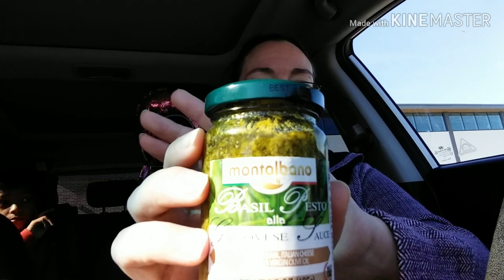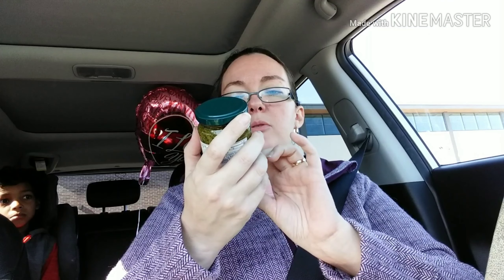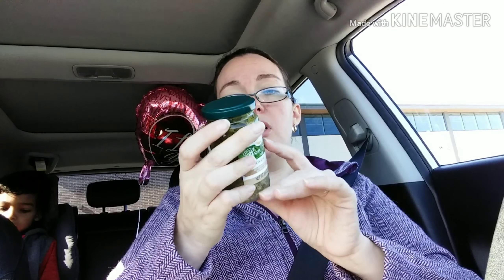This is a six-point-five ounce jar of Montalbano basil pesto. We're going to try this — it is Italian basil, Italian cheese, and extra virgin olive oil. I hope it's good. If it's good, we might actually start picking it up from the Dollar Tree while they have it, and we might try to stock up on it because we use a lot of pesto at our house.